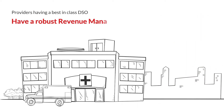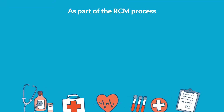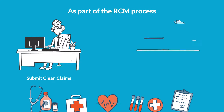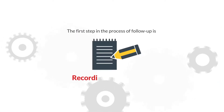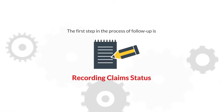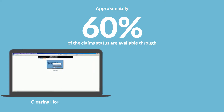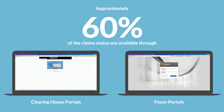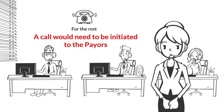Providers having a best-in-class DSO have a robust revenue management system. As part of the RCM process, they submit clean claims and have rigorous follow-up on unpaid claims proactively. The process of follow-up starts with recording claims status. Approximately 60% of claims statuses are available through Clearinghouse Portal and Payer Portals. The rest of the claims require calls to be initiated to the payers.